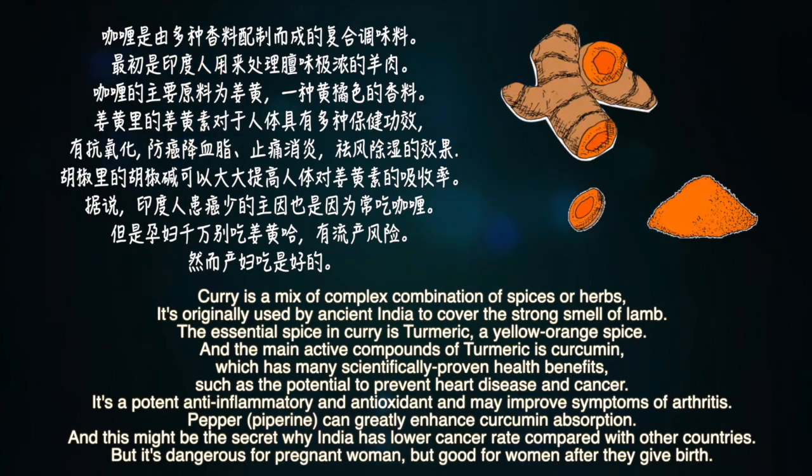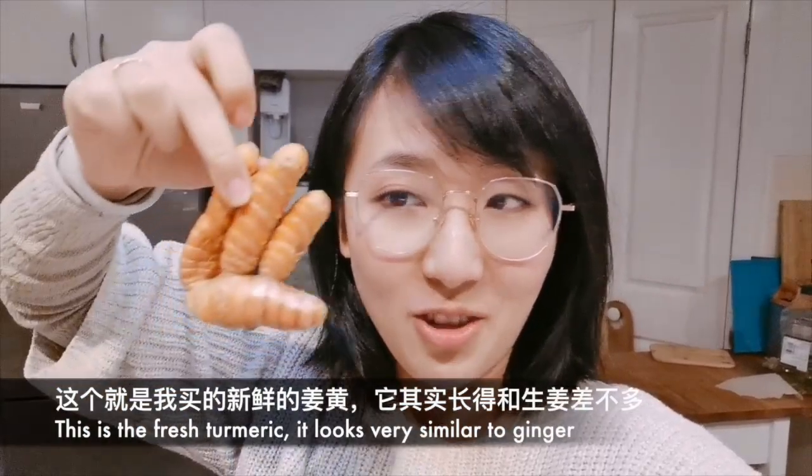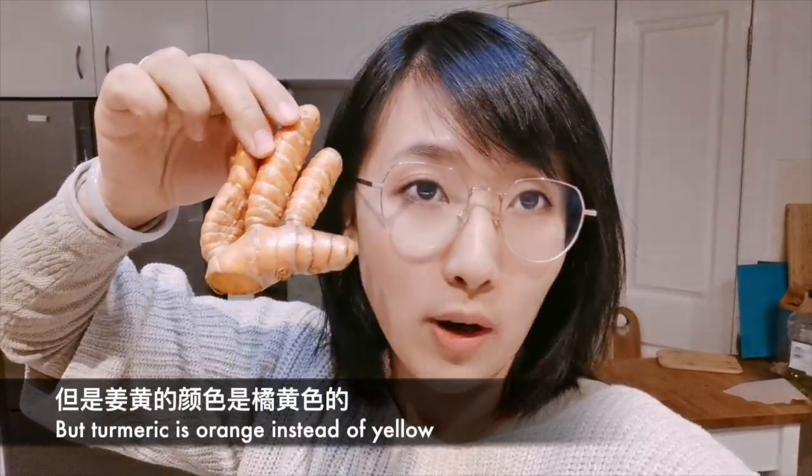据说印度人患癌率低的主因也是因为常吃咖喱。但是孕妇千万别吃姜黄，有流产风险，然而产妇吃是好的。这个就是我买的新鲜的姜黄，它其实长得和生姜差不多，但是颜色是橘黄色的。这个是姜黄粉，牛肉我选的是牛肩肉。